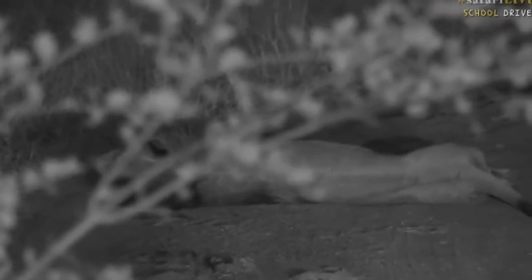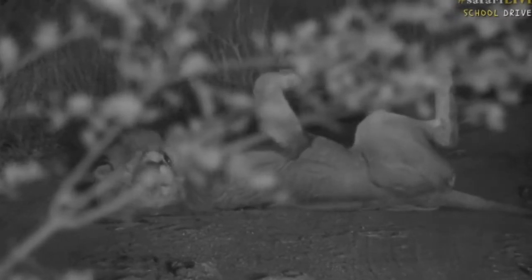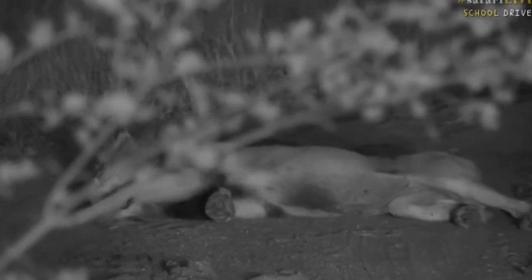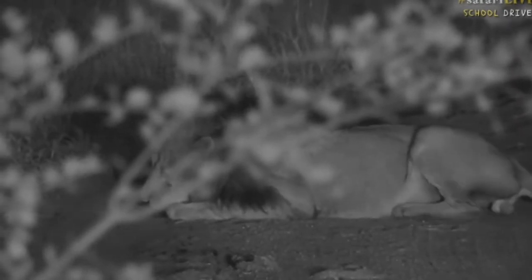He's rolling around in dung at the moment — there's probably dung from a buffalo that he's rolling around in. The reason they do this is to try and cover their scent. A lion smells a certain way, and animals out here will be able to smell that lion and know a dangerous animal is close by. By rolling around in the buffalo dung, he masks his scent, making it difficult to actually smell him, so he can walk around without being detected as easily. Isn't he beautiful? I think he'll get up soon because he's been walking all afternoon.